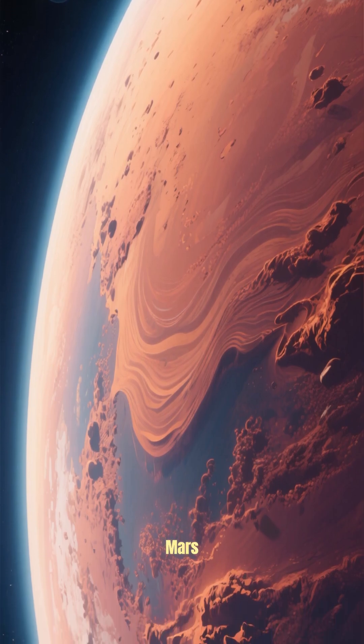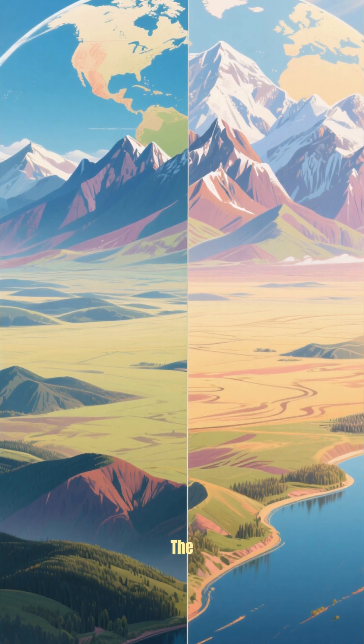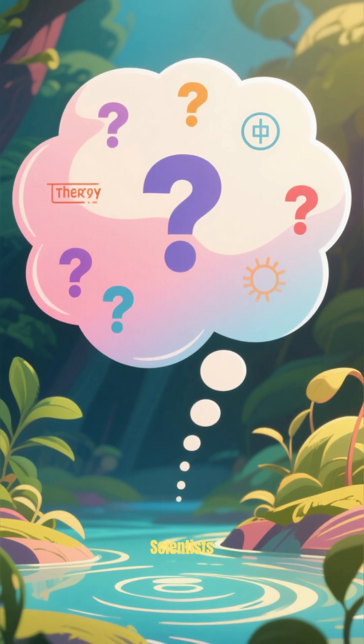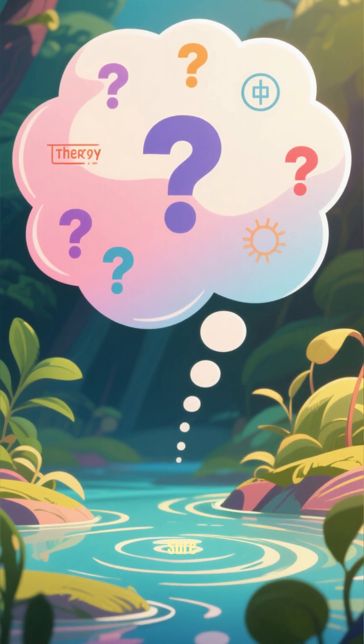Alright, here's what's up with Mars. The northern hemisphere is flat and low-lying, while the southern hemisphere is rugged and high. And scientists don't really know why. There are a lot of theories, but no one knows for sure.